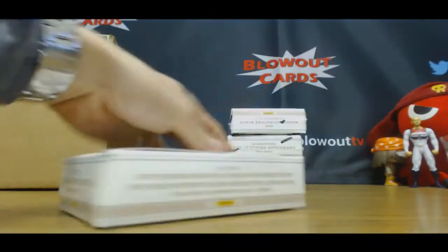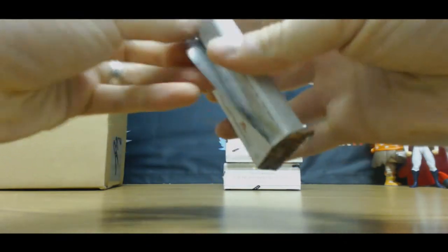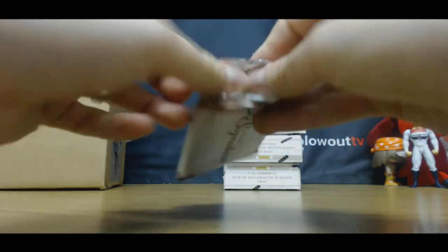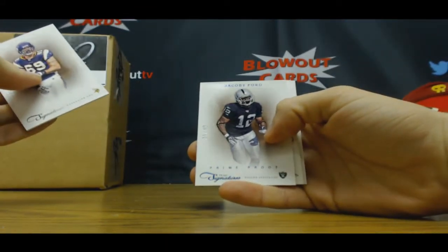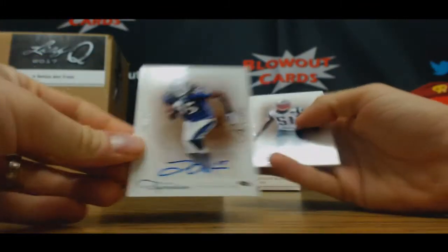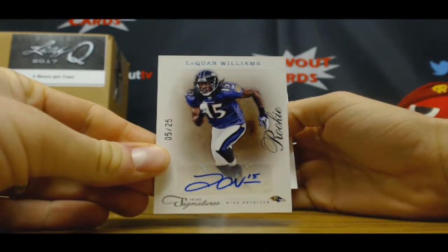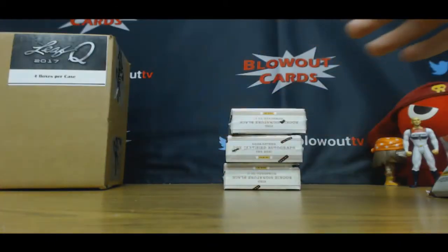Come on, Tom Brady, one time — show your face, Tommy. Jared Allen. Jacoby Ford, $49. Laquan Williams, $25 rookie autograph. And Gerard Mayo, $4.99.